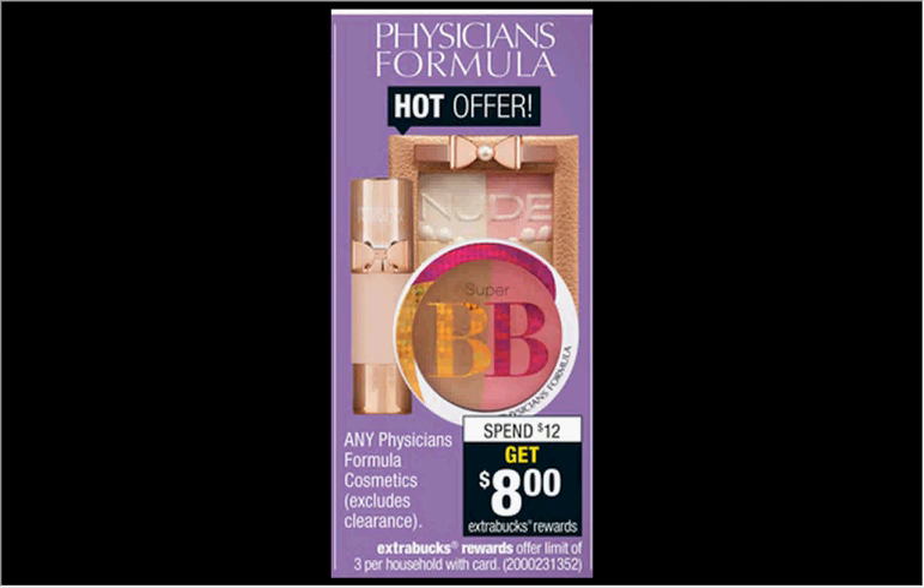These are the deals for CVS for the week of May 31st through June 6th. First, the Physician's Formula is on sale. This is kind of a different sale than what they usually do — when you spend $12, you'll get $8 back. So you can get some of the higher-priced Physician's Formula items you may have had your eye on. The Mineral Airbrushing Blush is $11.99. Remember, you only have to be 98% within the threshold to trigger the extra care buck. So you'd pay $11.99, get the $8 back — it'd be like getting it for $4.